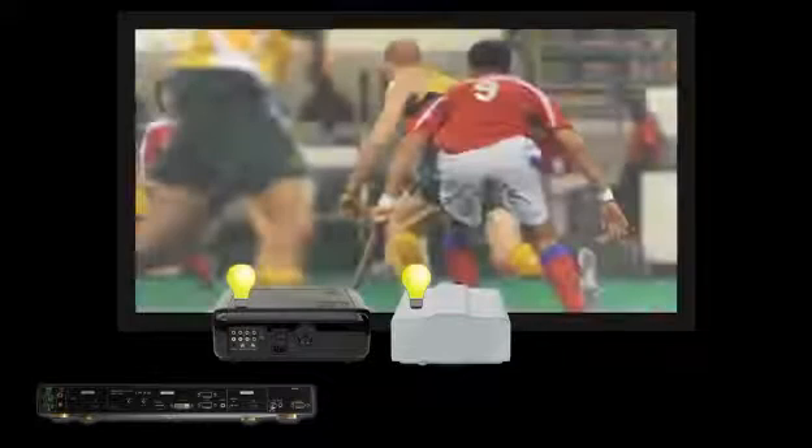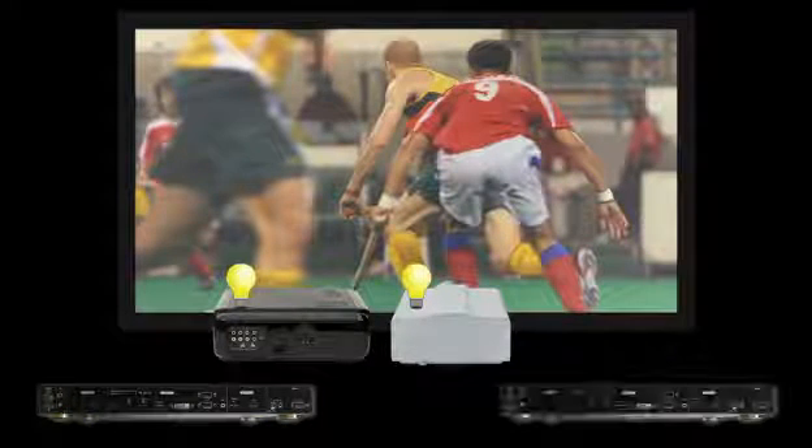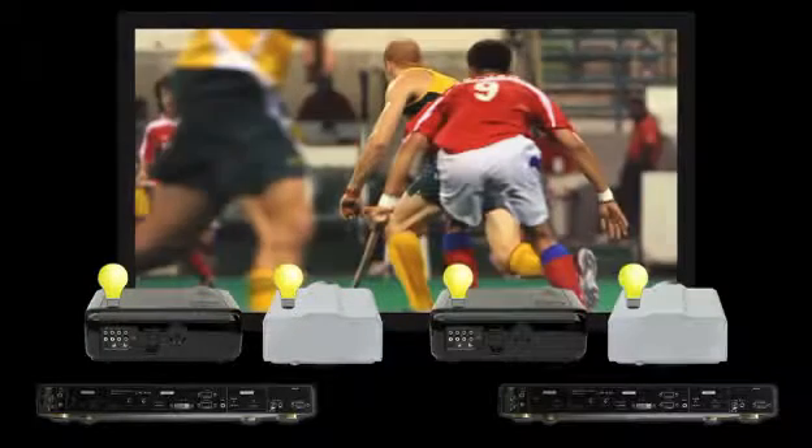First, we have an AirFlex 5D system and two projectors. It doesn't even have to be the same projector, but we do recommend the same resolution. Bring the image back and the same results as a high lumens projector. Adding brightness is as simple as adding another AirFlex 5D and two projectors for four times the brightness.